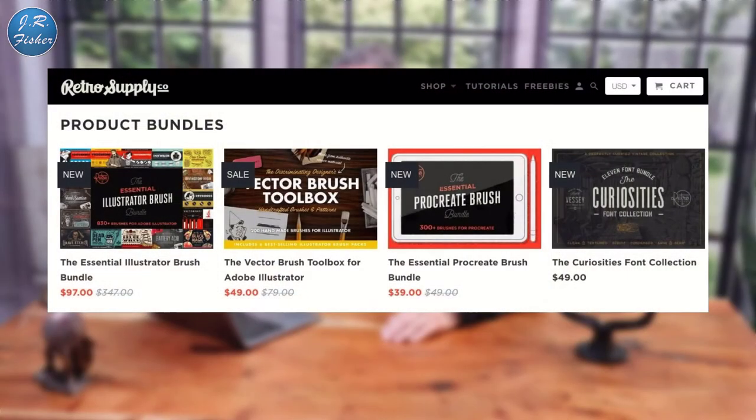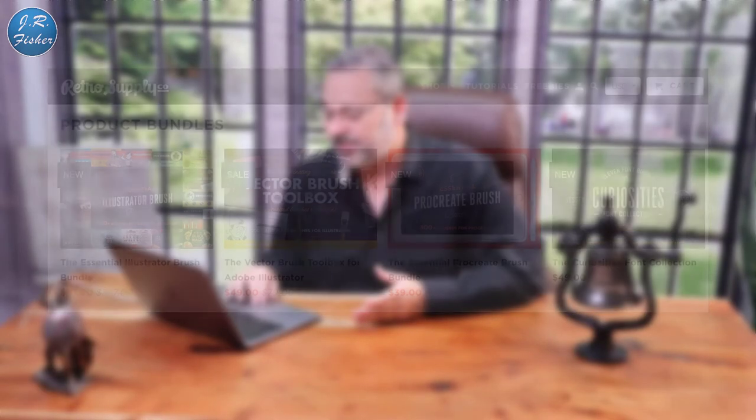Number four is digital templates and tools. This is Retro Supply — digital products can come in the form of intangible tools that equip professionals to do tasks outside their skill set or that take up a lot of time. You could sell digital solutions to common pain points: a resume builder, mobile apps for businesses, graphic design templates for brochures and business cards, or digital marketing templates to help entrepreneurs market their products.